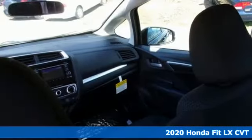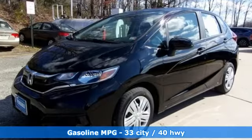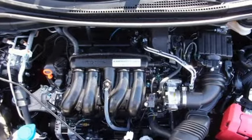It comes nicely equipped with features you'll love: external memory control, wireless phone connectivity, manual tilting steering column, power windows, and manual telescoping steering column.